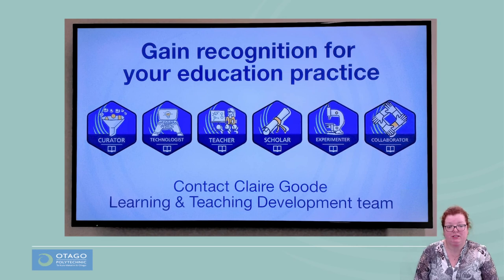The first submission of evidence for a Teacher for Learning digital badge was received on the 27th of July, with the same staff member going on to earn his Experimenter, Technologist and Collaborator badges. Other staff members have also earned their Teacher badges, one Scholar badge and one Experimenter badge.